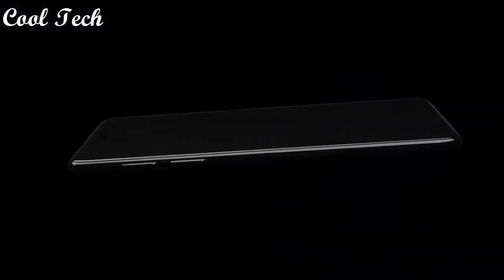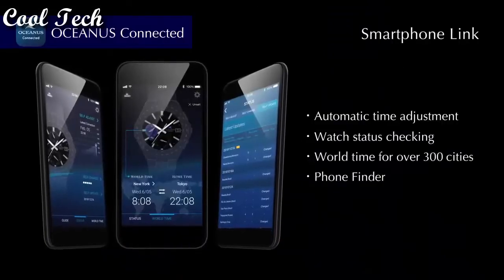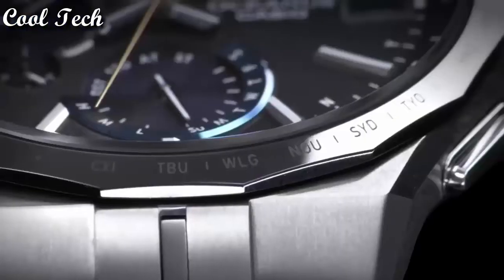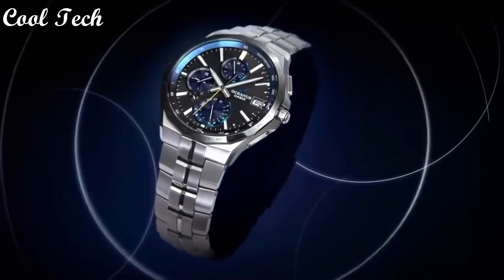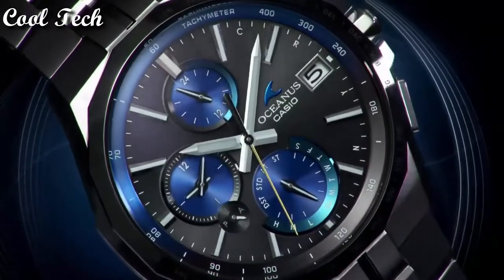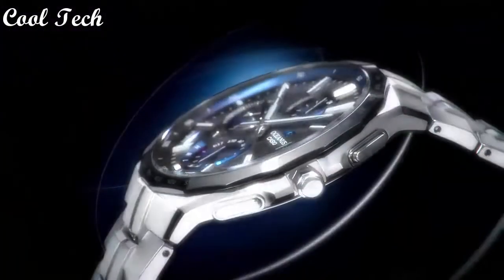Day indicator, date indicator, 12-hour link. Water resistant 100 meters. Case color: blue, black, silver.